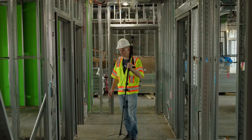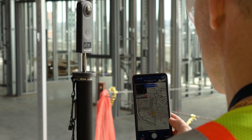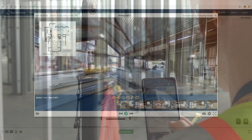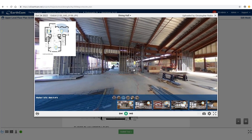Simply turn on your camera, connect it to your mobile device, and you're ready to go. Shoot critical areas capturing important visual evidence of pre-existing and as-built conditions.